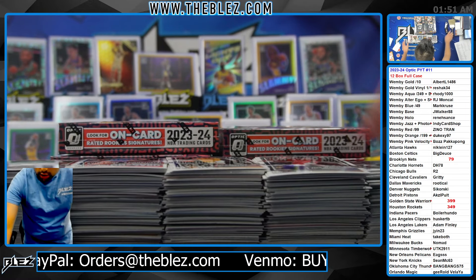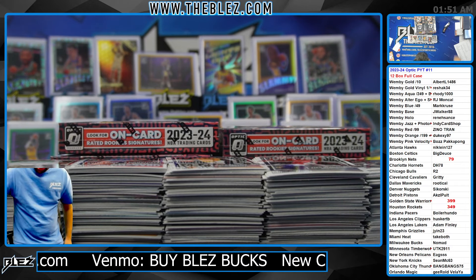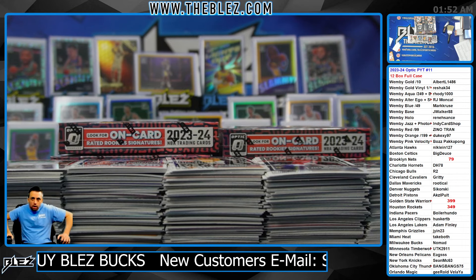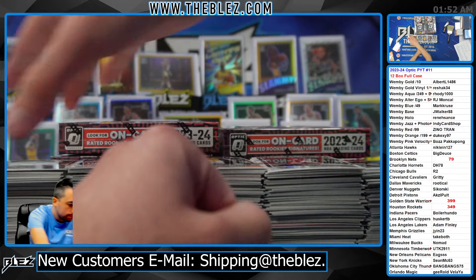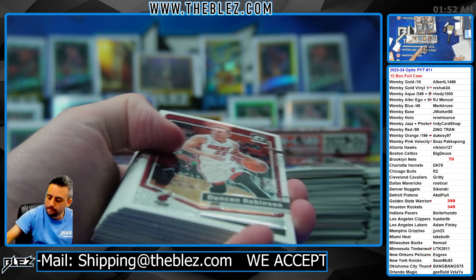Good luck, collectors. Good luck, collectors. Good luck. Take your number 12s of a color. Now I wake up — this is when I wake up.